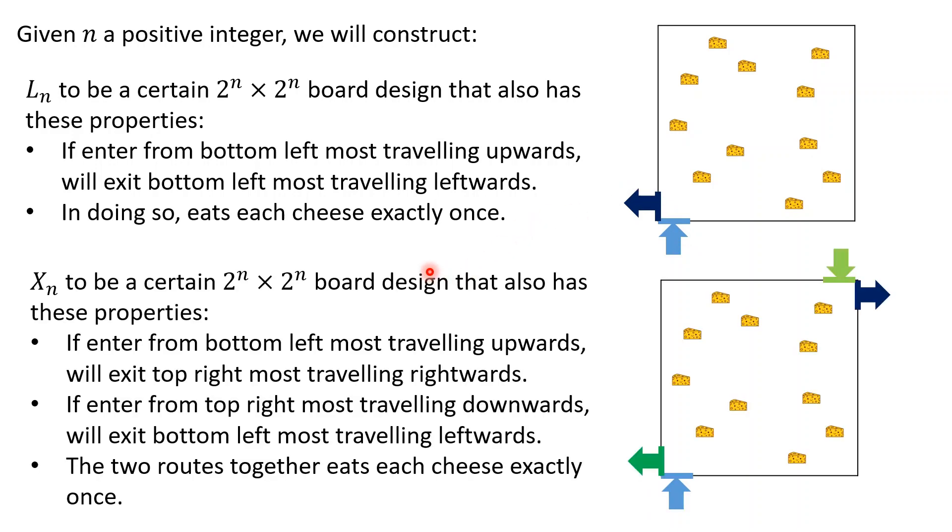The second board design, which I'll call Xn, is also a 2^n by 2^n board with the following properties. If the mouse enters from the bottom-left traveling upwards, it exits at the top-right traveling rightwards. And if it enters from the top-right cell traveling downwards, it exits at the bottom-left cell traveling leftwards. When we take both paths together — their union — they eat each piece of cheese exactly once. I call this board design Xn as a mnemonic for crossing, since the paths cross.